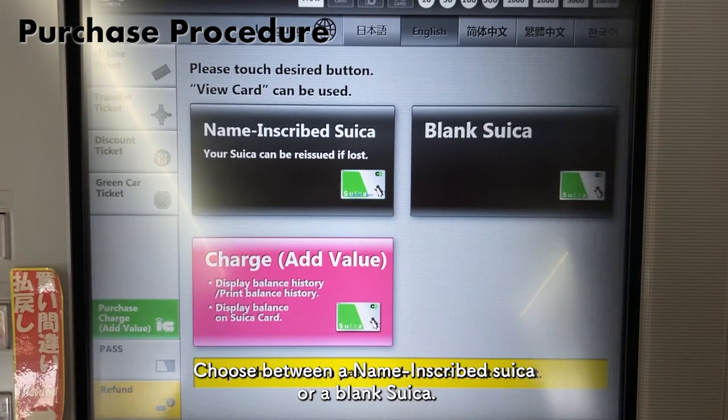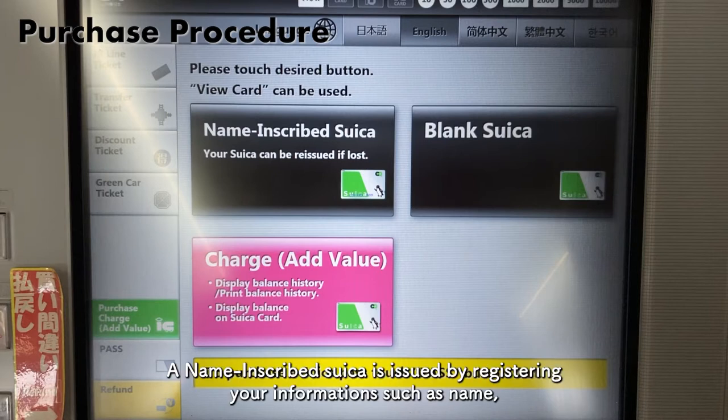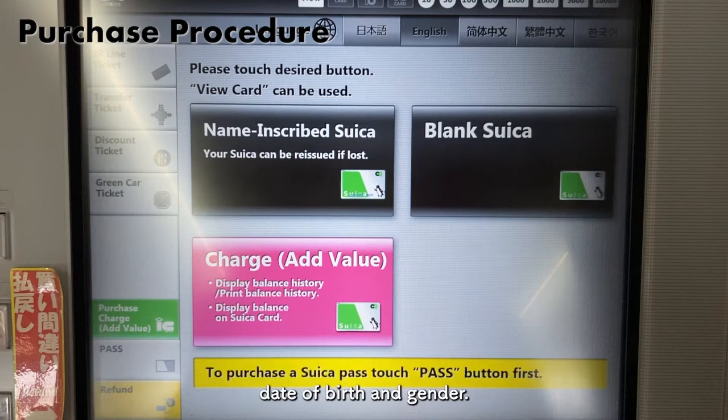Choose between a name-inscribed Suica or a blank Suica. A name-inscribed Suica is issued by registering your information such as name, date of birth, and gender. Only the registered person can use it, and if it is lost, it can be reissued.